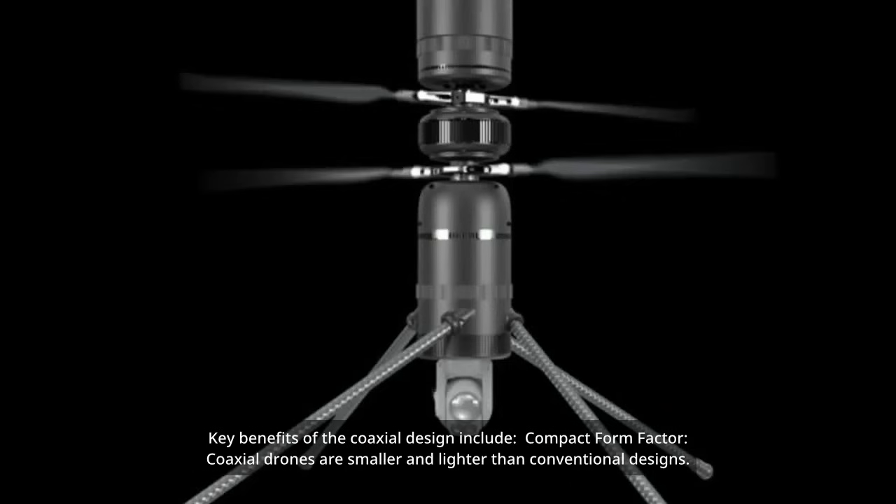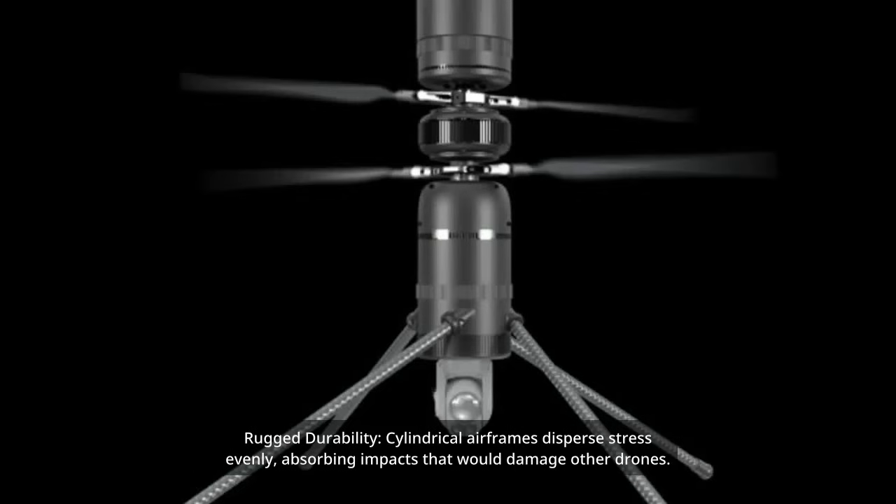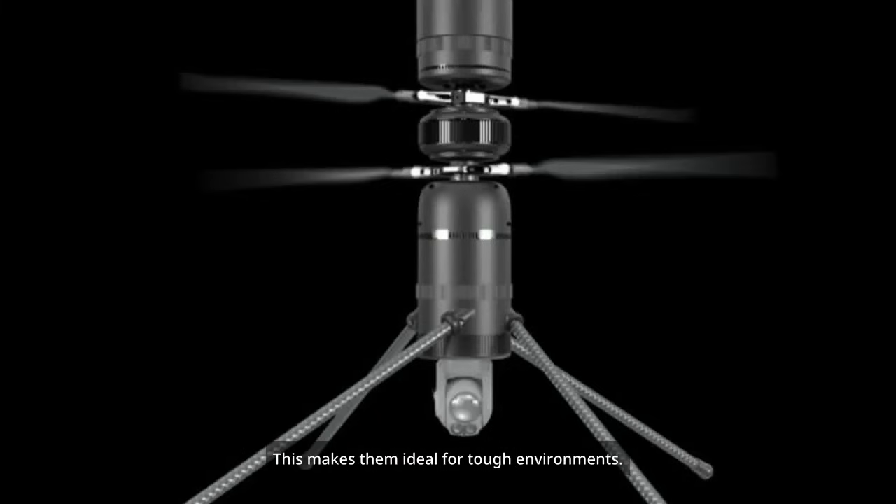Key benefits of the coaxial design include a compact form factor: coaxial drones are smaller and lighter than conventional designs. Their cylindrical shape eliminates the bulky arms of quadcopters, making them easy to transport and store. Rugged durability: cylindrical airframes disperse stress evenly, absorbing impacts that would damage other drones, making them ideal for tough environments.